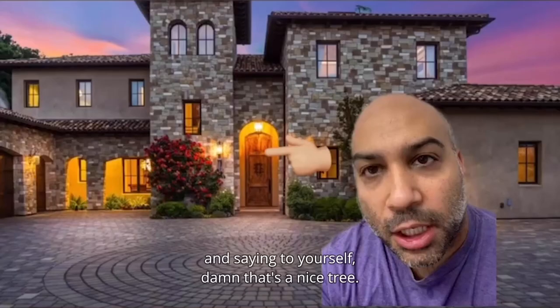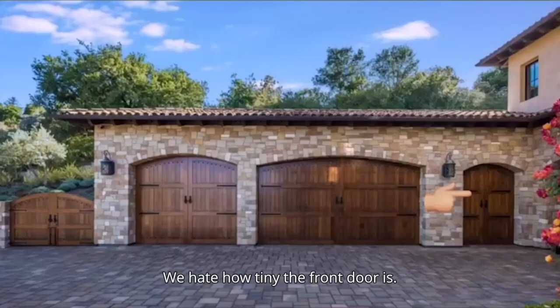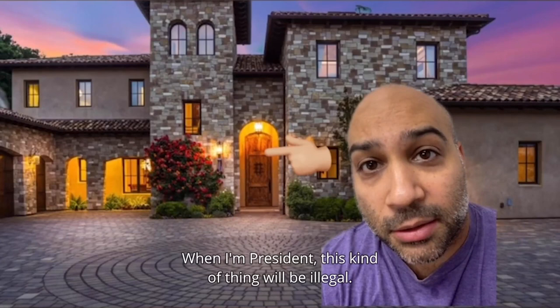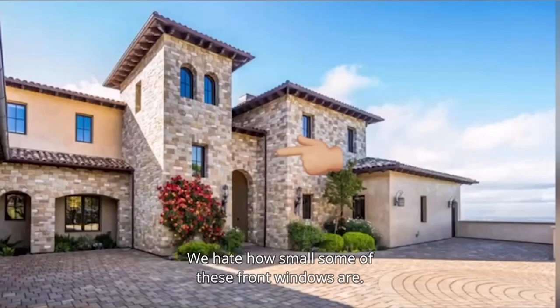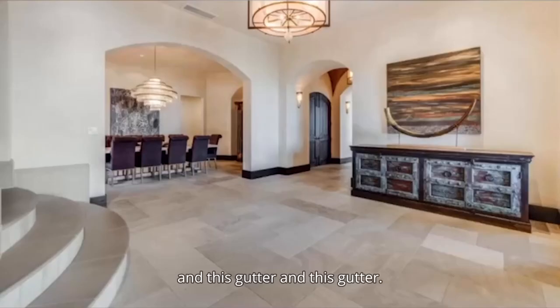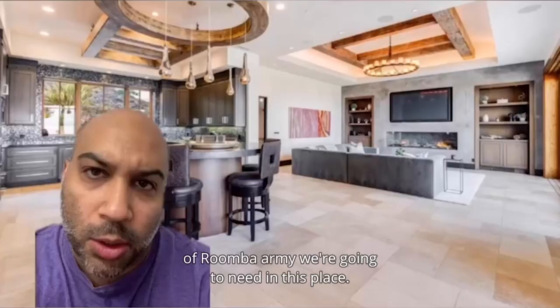Here's what we hate about this house. We hate how tiny the front door is — why is this side door better than the front door? When I'm president, this kind of thing will be illegal. We hate how small some of these front windows are. We hate this gutter, and this gutter, and this gutter, and this gutter. We hate thinking about what kind of Roomba army we're going to need in this place — we'll need at least four to six of them to keep it clean.